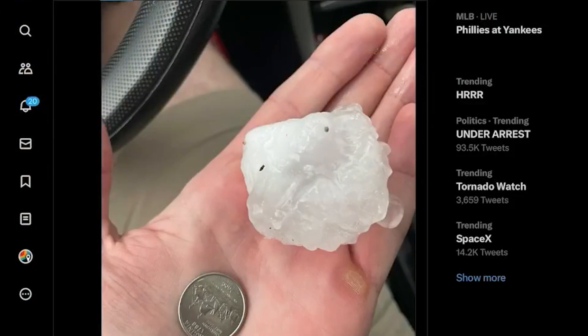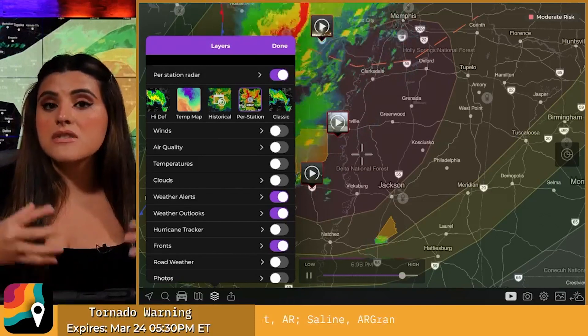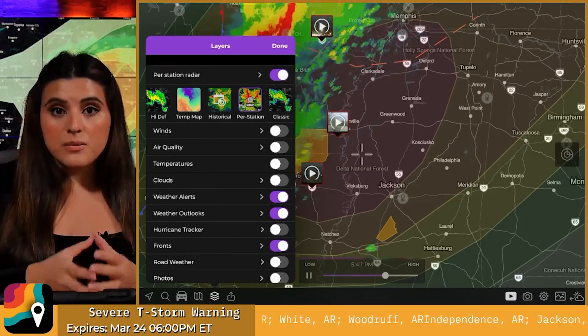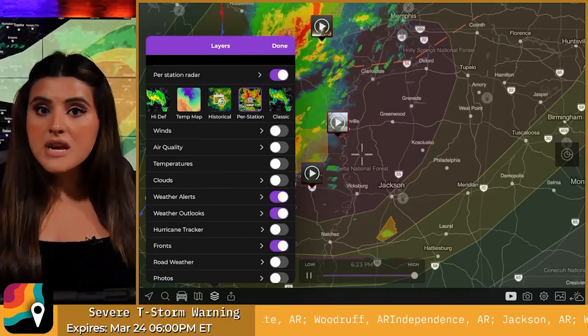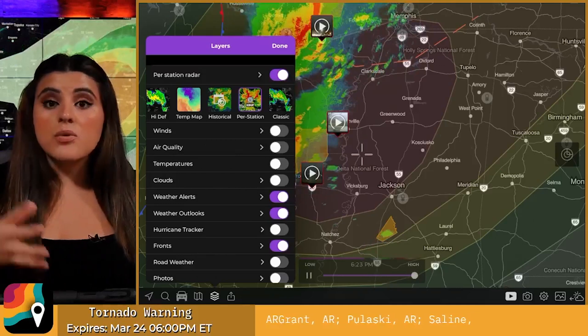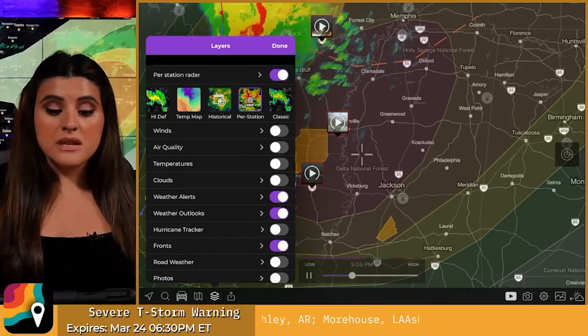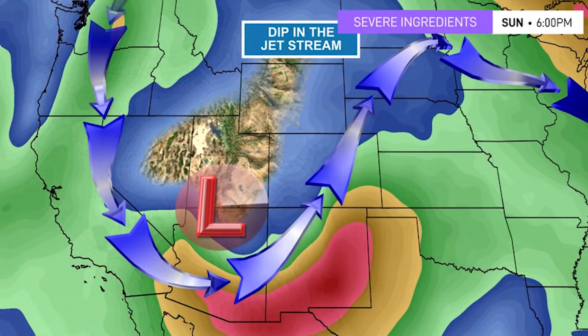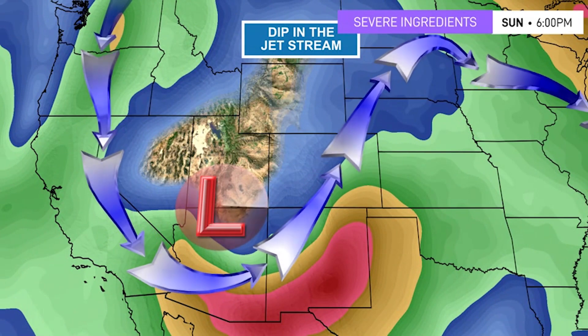A tornado watch means the ingredients are there — favorable for the potential of tornadoes — so be prepared. A tornado warning means you need to be seeking shelter because a tornado is on the ground or it's imminent. This is an enhanced risk of severe weather — a level three out of five. This setup is pretty interesting — it's a spring-like setup for the month of February, and anywhere around this area you're also under the threat of severe weather.